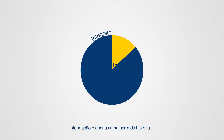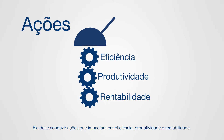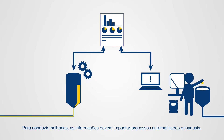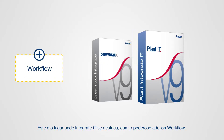However, information is only one part of the story. It must drive actions to impact efficiency, productivity and profitability. To drive improvements, information must impact both automated and manual processes. This is where Integrate IT excels with the powerful workflow add-on.